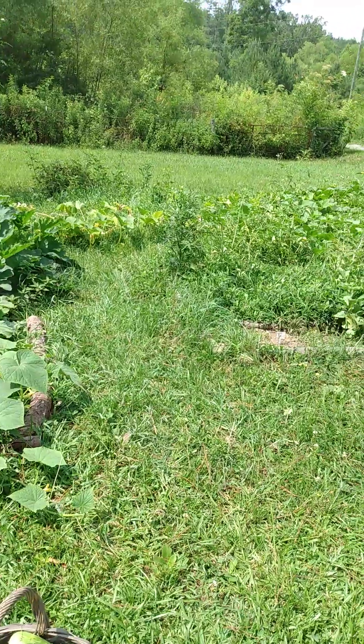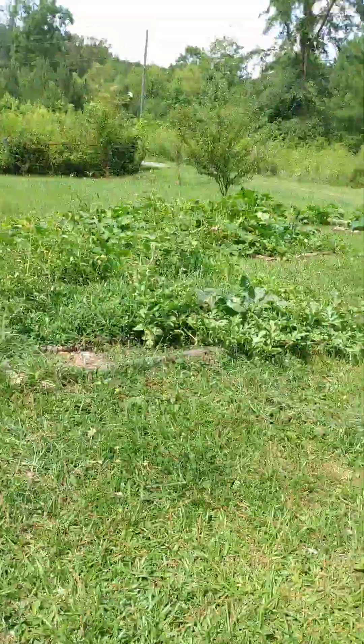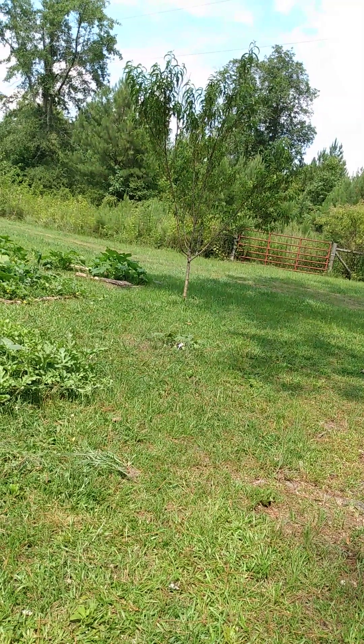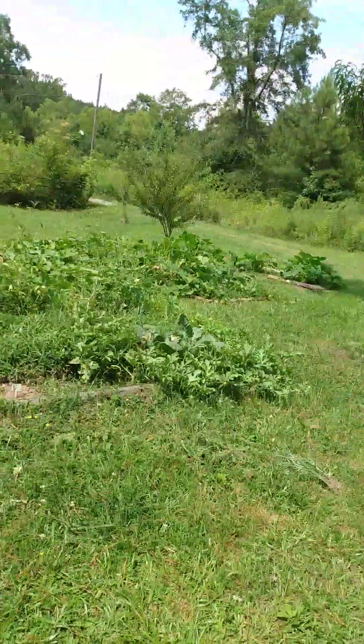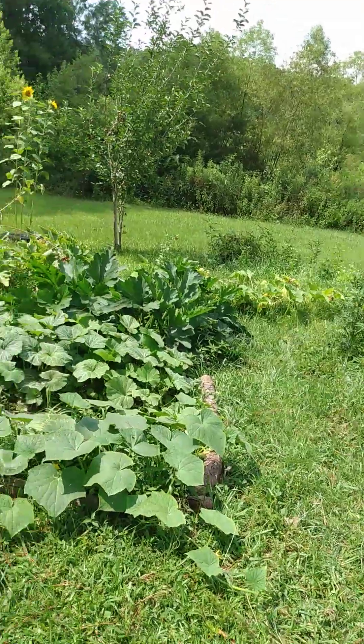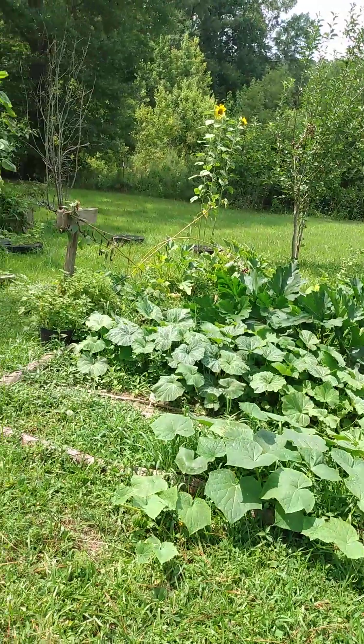I used some fertilizer to help my two peach trees that looked really bad — those baby peach trees. They sure are perked up now. We didn't have hardly any rain, and then it just rained all at once. That's Alabama for you. But we've got plenty of rain now.